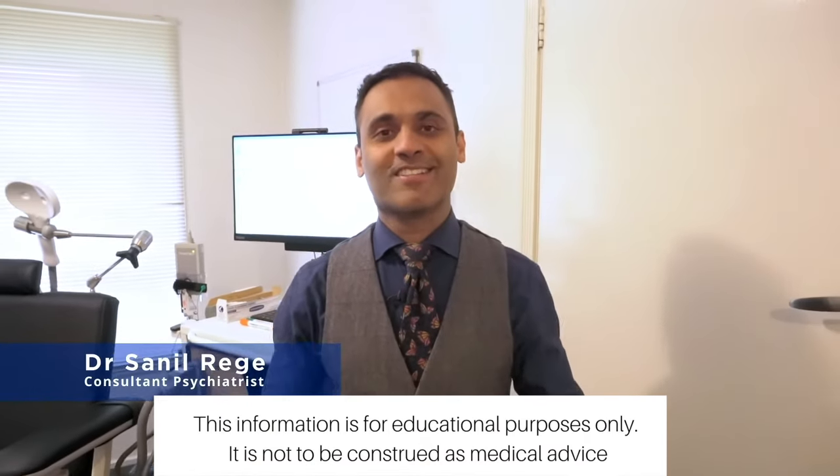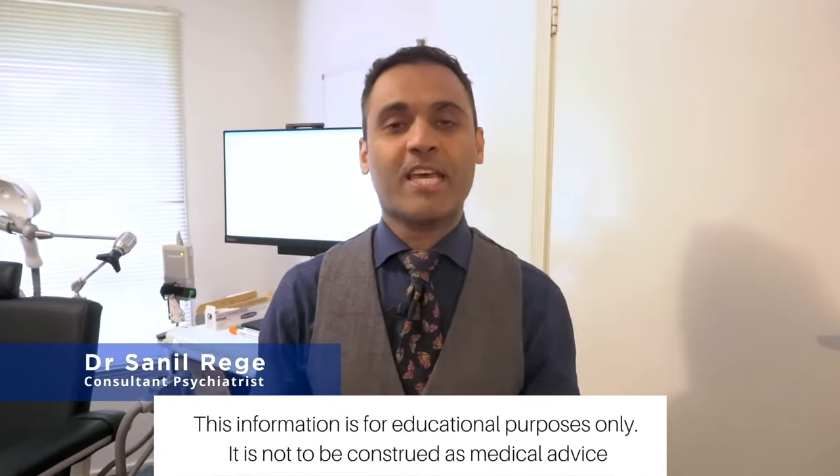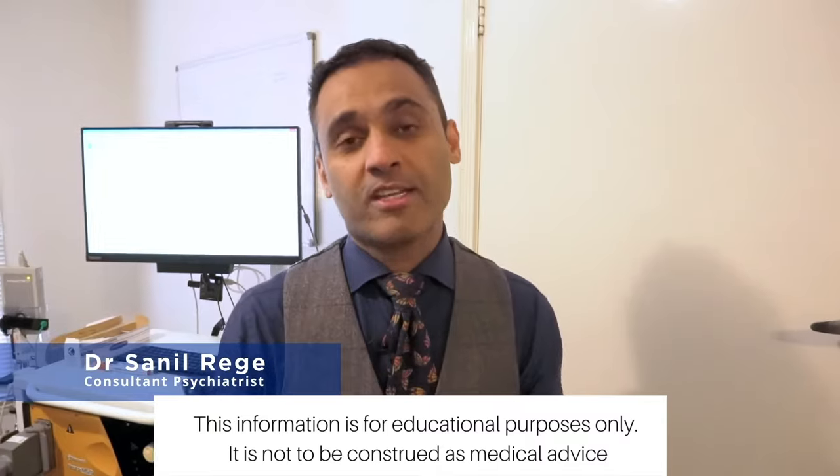Hi everyone, I'm Sunil Rege, consultant psychiatrist. Today I'll be taking you through transcranial magnetic stimulation — the mechanisms — and we'll go through a practical demonstration as well.